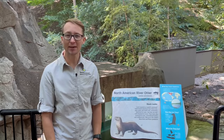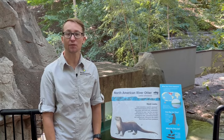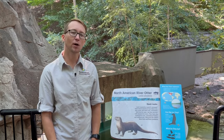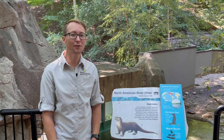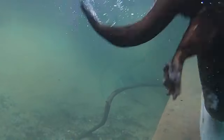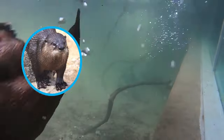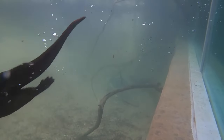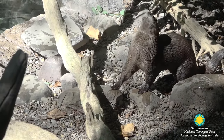River otters have a lot of amazing adaptations that help them live in a semi-aquatic habitat. An adaptation is something that helps an animal survive in their environment. They have a long slender body that's really muscular with a powerful tail and short little legs. Those short legs also have four webbed feet — just like a duck, they have skin between each toe that allows them to pull, grab, push, and propel themselves through the water.